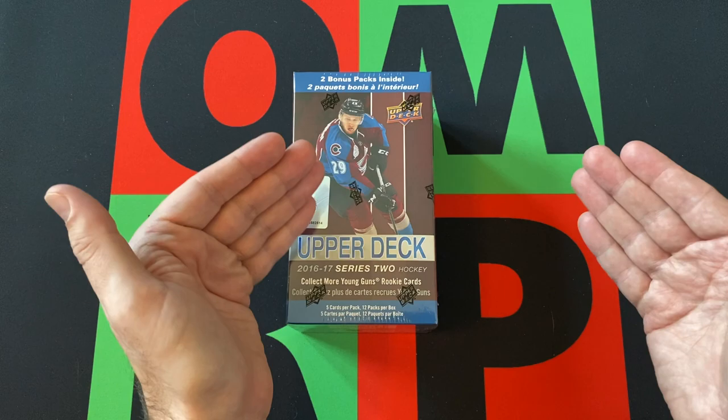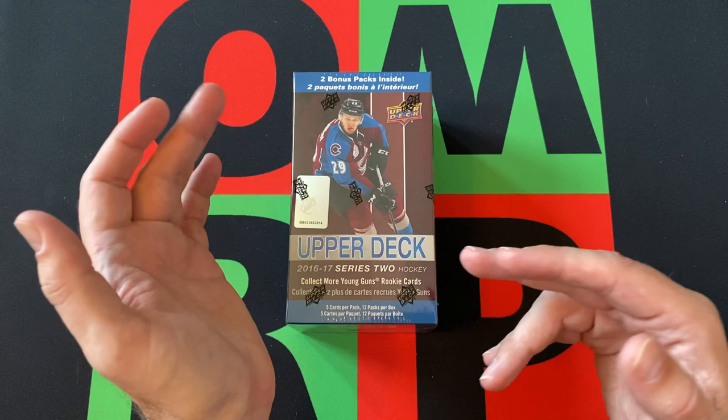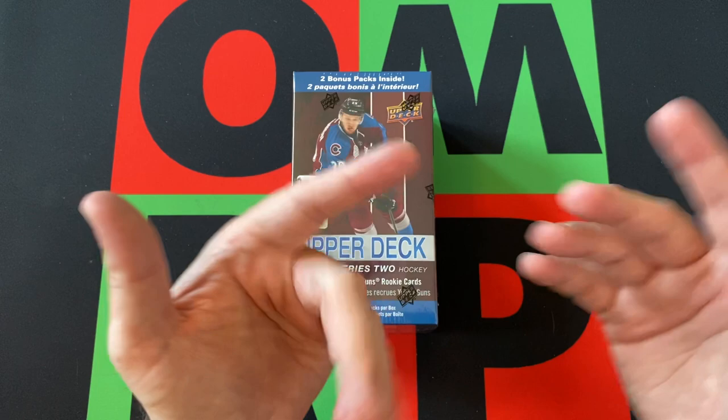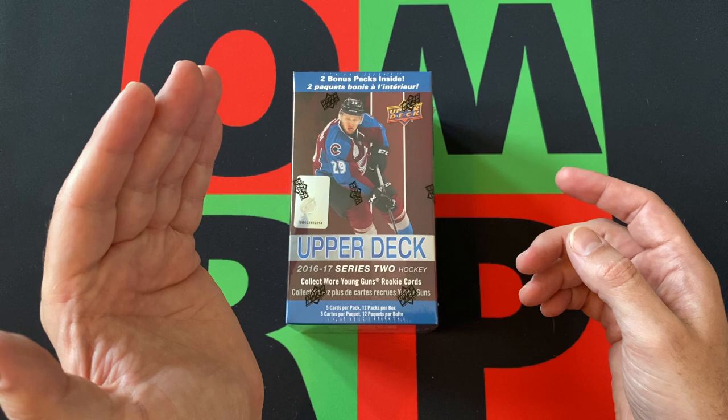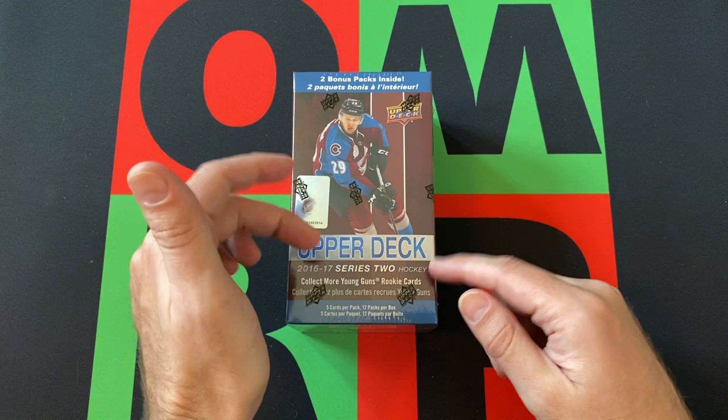Similarly to 2015 with Series 2, in 2015 the big rookie was Connor McDavid but he was in Series 1 — he had a canvas card in Series 2. Similarly to that, Auston Matthews is the big rookie from this class but his Young Guns card is in Series 1 while his canvas card is in Series 2. But there are some good rookies though — we got Patrick Laine, Matthew Barzal, and Mitch Marner whose rookie cards are in this series, so we could potentially get those.